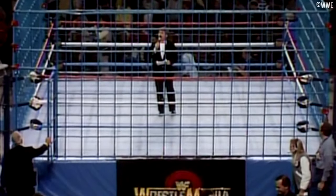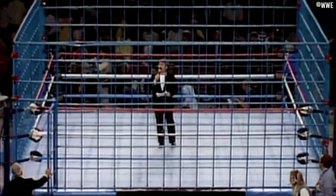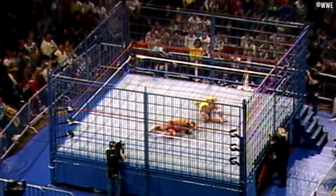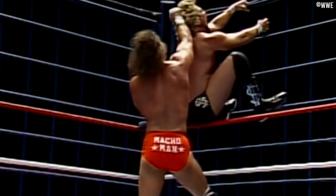The World Wrestling Federation's Big Blue Steel Cage is remembered very fondly by fans of old school WWF. For many, no other cages come close, no other cage is acceptable. The Big Blue Cage, for many, is what the steel cage match is all about.